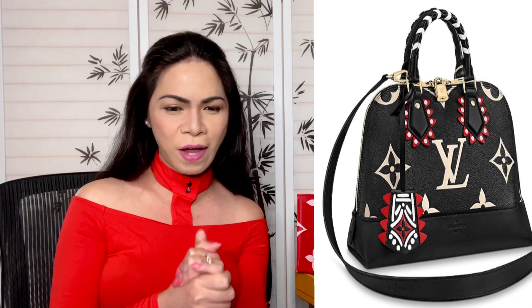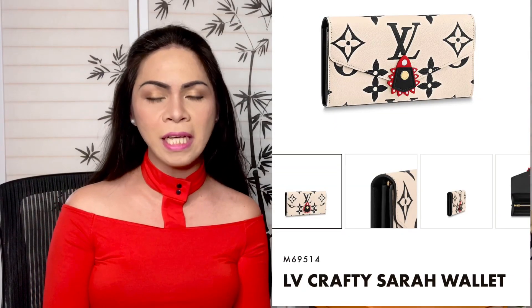Next we have the Crafty Alma PM. The product code is M45380. Wow, it's so beautiful — the braided handle in black and white is gorgeous. I believe the print for this is embossed. The gold hardware looks amazing; I just love the black, red, and white combination on the graffiti. It's not all over the place — such a stunning piece. Currently it's out of stock, but if you're very interested, contact your sales associate who might be able to place a special order. Check the price down below.